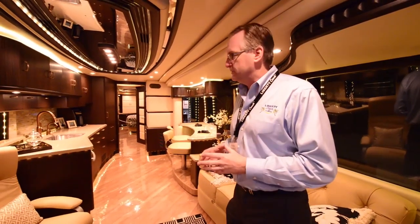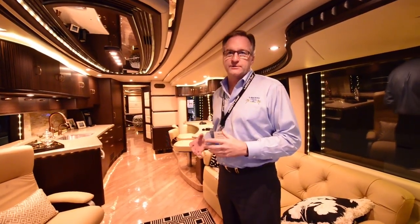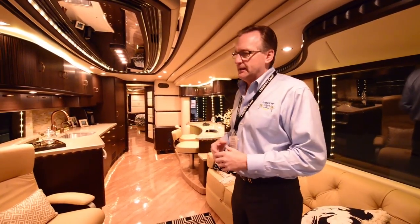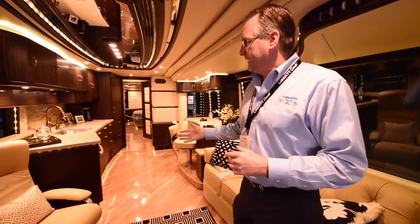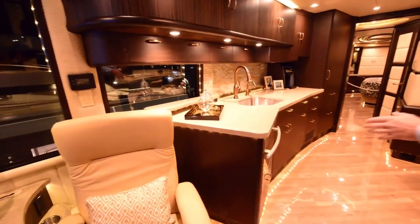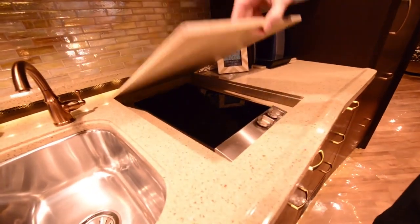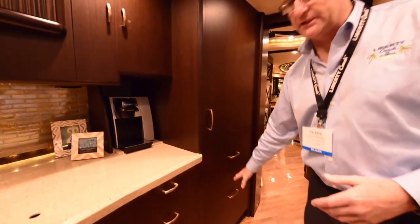Some other features: being a two-slide coach, you're able to use every part of this coach with both slides in, so there's nothing you can't get to. You can get around the bed, so you never really have to put the slides out just for an overnight stop. The appliances we use in the Liberty Coach are top of the line. We have a Miele convection oven that's also a microwave, a Keurig coffee maker plumbed in, a Gaggenau cooktop system, and Sub-Zero refrigeration with freezer drawers and an ice maker built below.